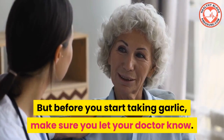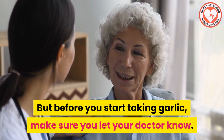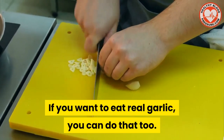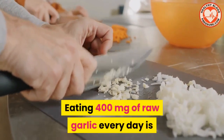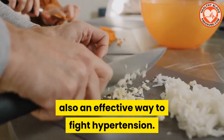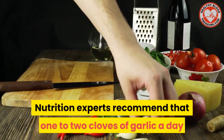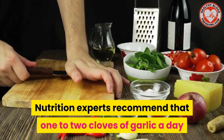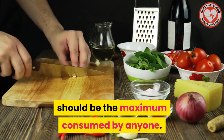But before you start taking garlic, make sure you let your doctor know. And if you want to eat real garlic, you can do that too. Eating 400 milligrams of raw garlic every day is also an effective way to fight hypertension. Nutrition experts recommend that one to two cloves of garlic a day should be the maximum consumed by anyone.